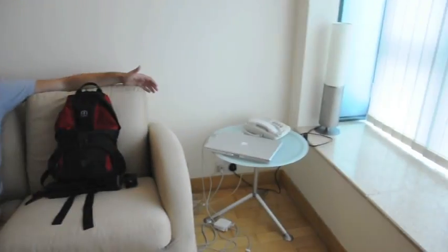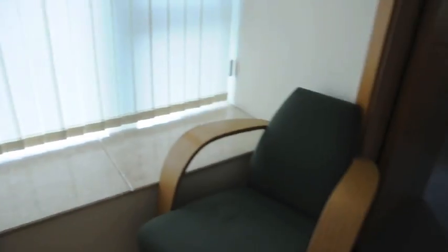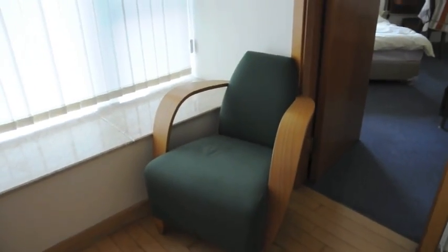We've got this chair — it was custom designed for us by a very famous designer, and it's very comfortable. This is the look of comfort right now. This chair is great. I wish you could sit in it, but you're not in Hong Kong.